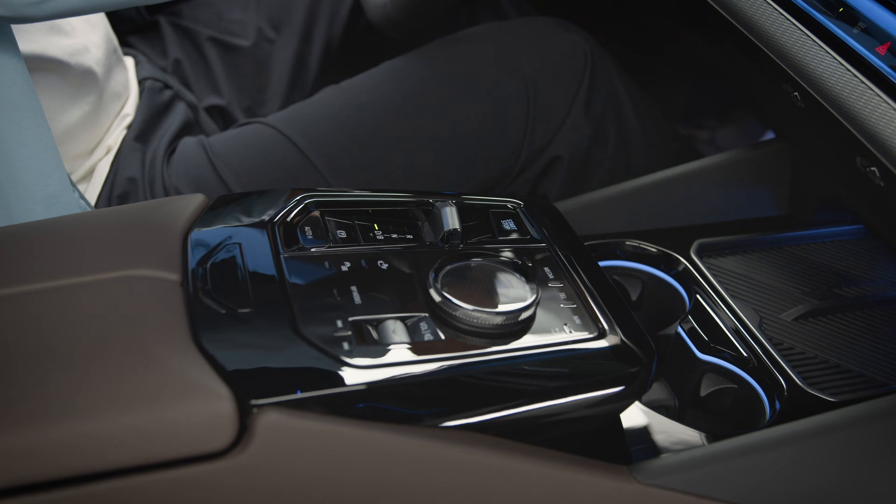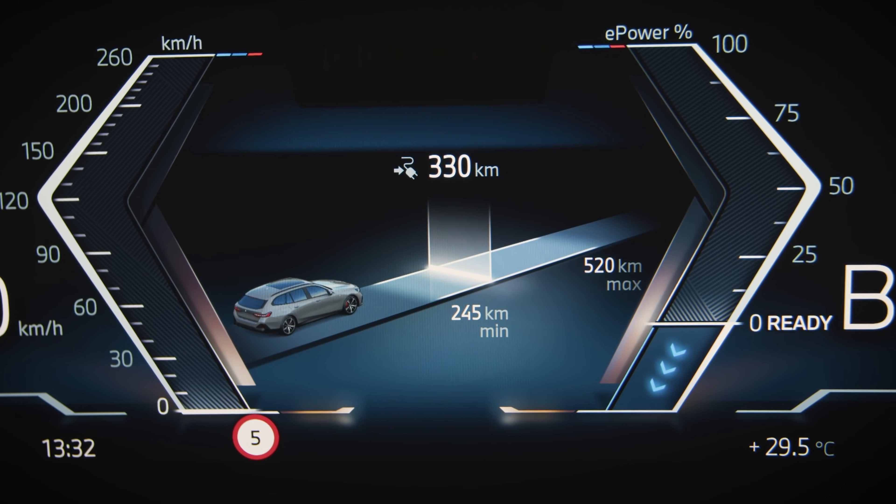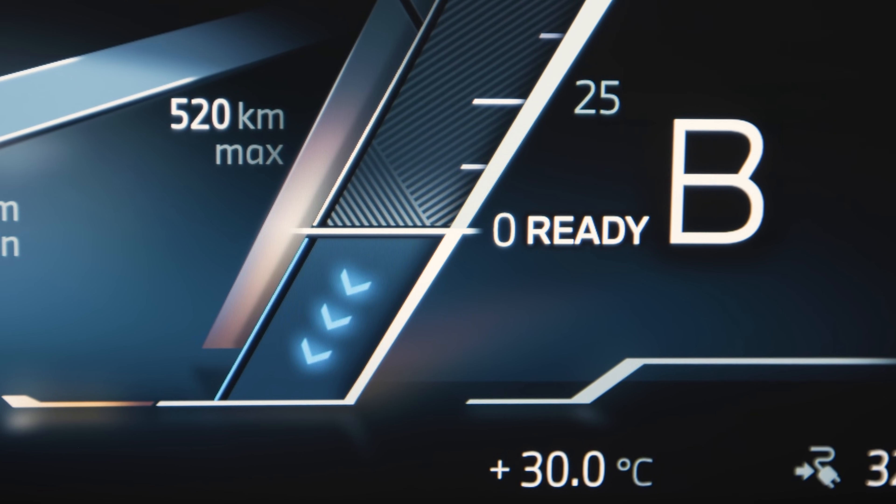As a side note, switching the transmission to B, which stands for brake, you are automatically driving with the highest energy recovery level and one-pedal feeling.